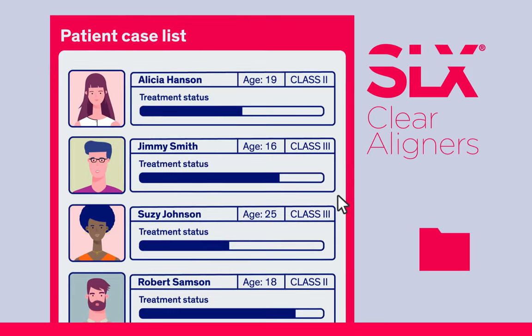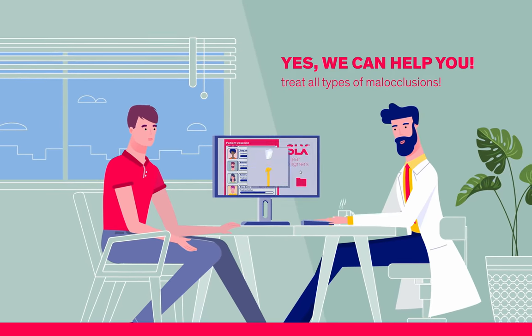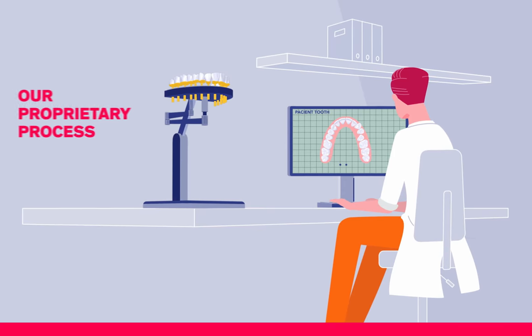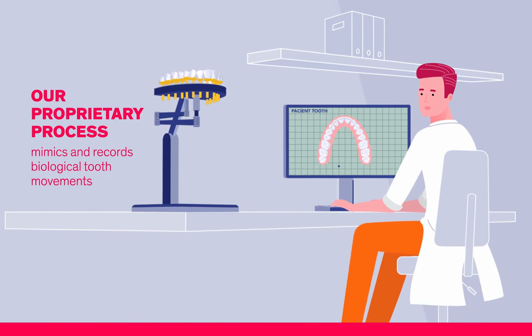So now, you'll be able to say yes, we can help you, to more patients asking for aligner treatment. SLX Clear Aligners are made from a single precision mold of the patient's teeth, which are then physically moved using our proprietary process that mimics and records biological tooth movements.